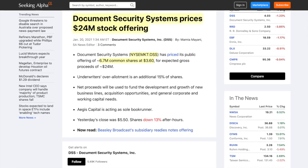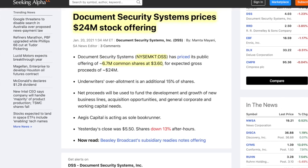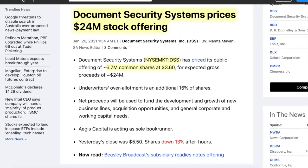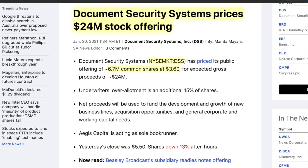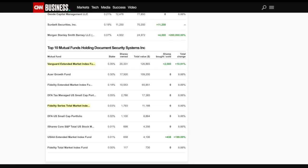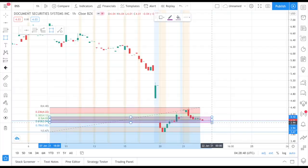On January 20th, 2021, Document Security Systems had a public stock offering. They sold 6.7 million shares at $3.60, which came out to a total of around 24 million dollars. According to CNN's insiders, some of the top owners and mutual fund stockholders are Vanguard, Bank of America, and Fidelity.